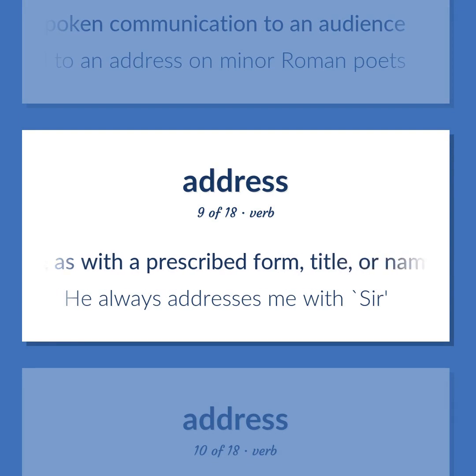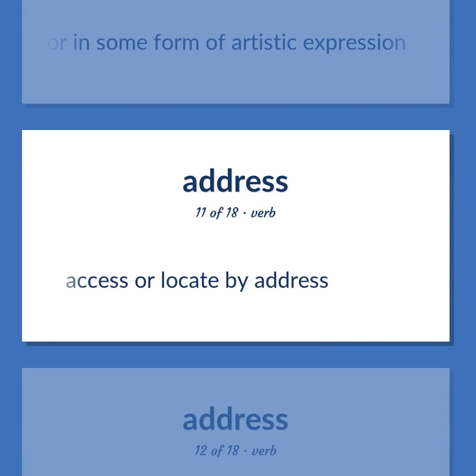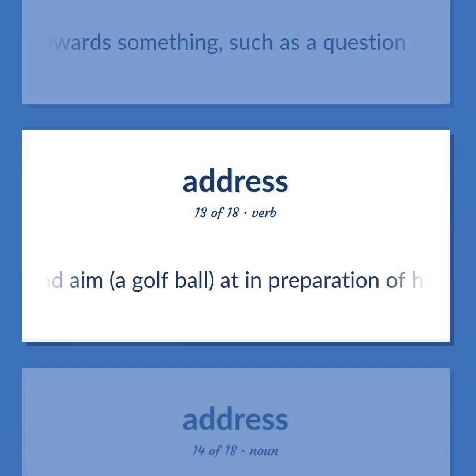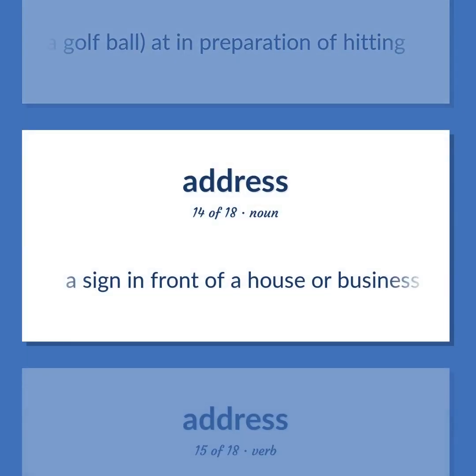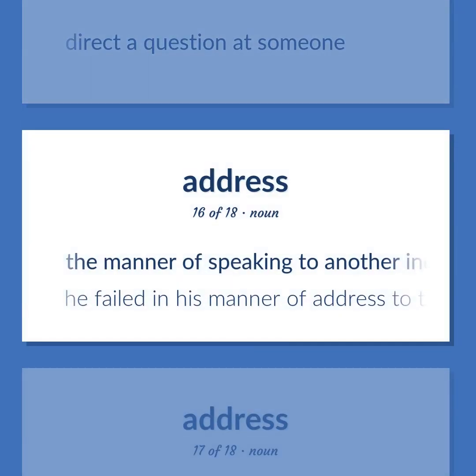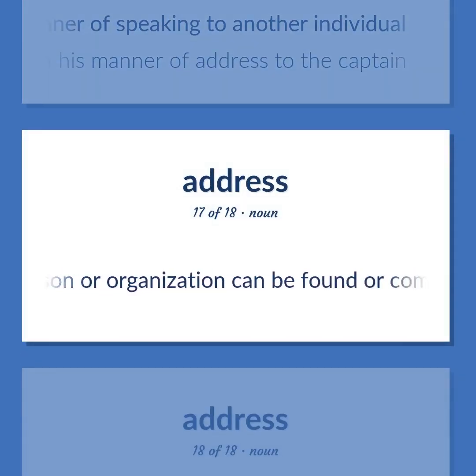Address: greet, as with a prescribed form, title, or name. Example: 'He always addresses me with Sir.' Act on verbally or in some form of artistic expression. Access or locate by address. Address or apply oneself to something, direct one's efforts towards something, such as a question. Adjust an aim, a golf ball, in preparation for hitting. A sign in front of a house or business carrying the conventional form by which its location is described. Direct a question at someone. The manner of speaking to another individual. Example: 'He failed in his manner of address to the captain.' The place where a person or organization can be found or communicated with.